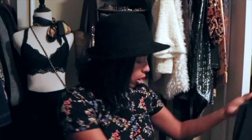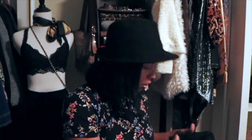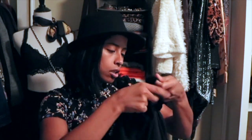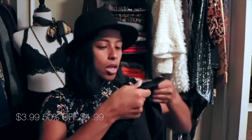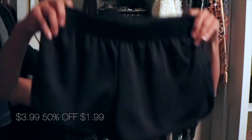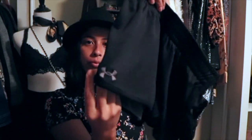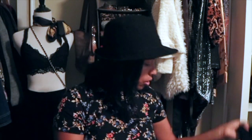Next I got these Under Armour workout shorts — sorry, I almost said Nike. I tried these on and they're very comfortable. They have the logo right on them.